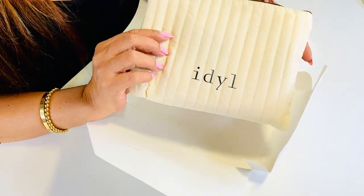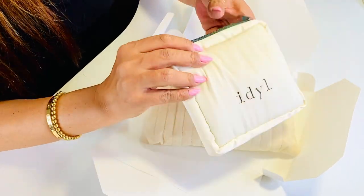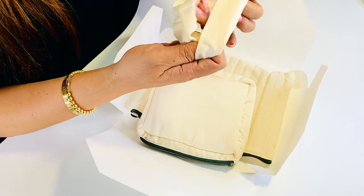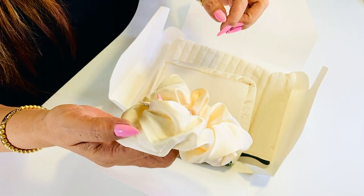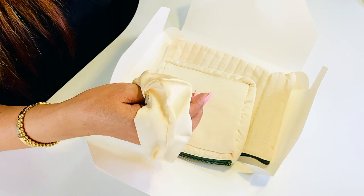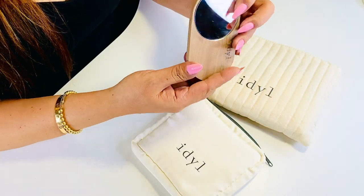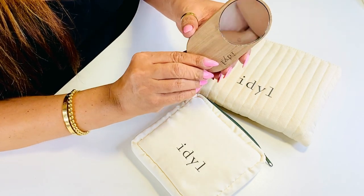Oh wow, we have two pouches in here! We'll see what's in this one first. This pouch is great for travel as well — for the jewelry and also for your travel beauty essentials. Oh, it's a scrunchie! Love it, love the color. This is very useful because I have long hair.